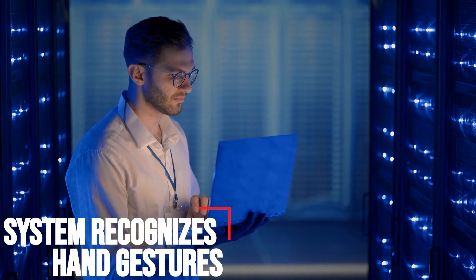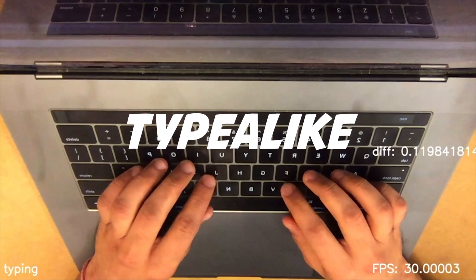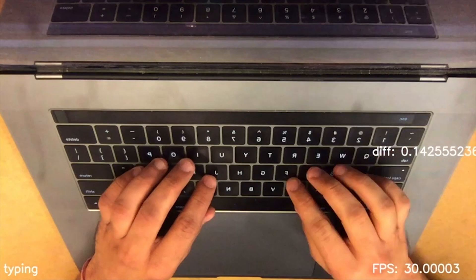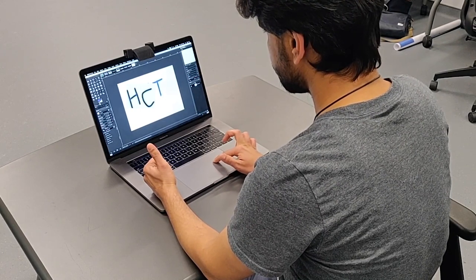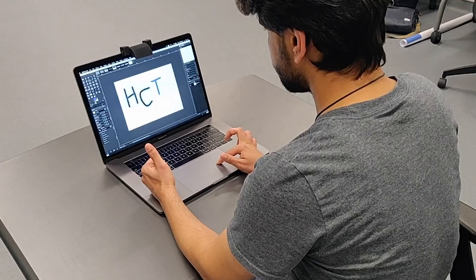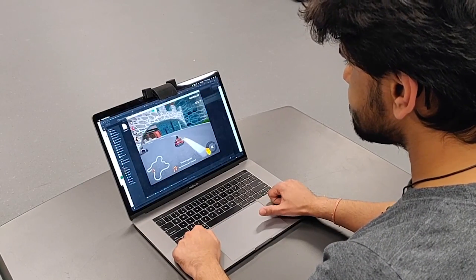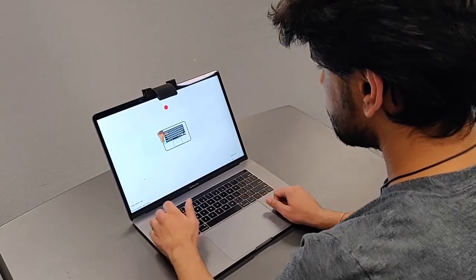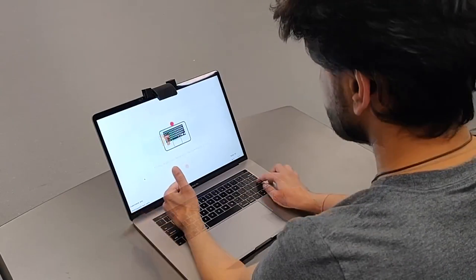Researchers are developing a new technology that uses hand gestures to carry out commands on computers. The prototype, called TypeAlike, works through a regular laptop webcam with a simple fixed mirror. The program recognizes the user's hands beside or near the keyboard and prompts operations based on different hand positions. A user could, for example, place their right hand with the thumb pointing up beside the keyboard, and the program would recognize this as a signal to increase the volume. Different gestures and different combinations of gestures can be programmed to carry out a wide range of operations.